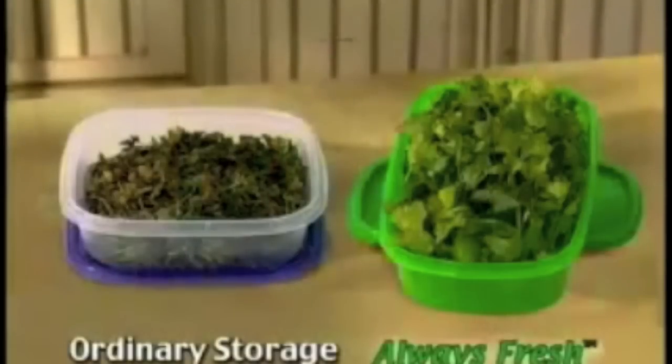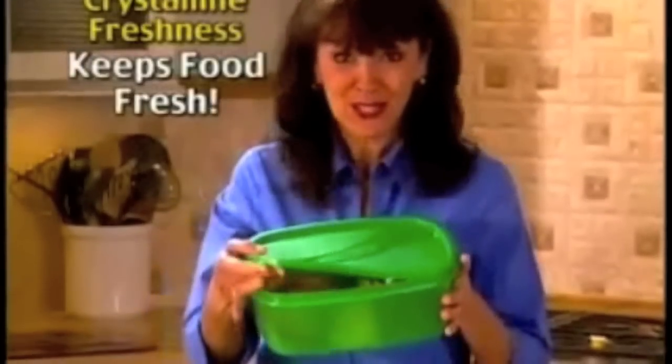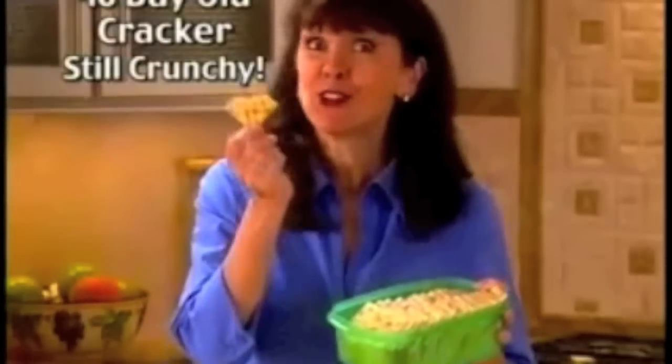Just look at the difference. Now that's fresh. Only Always Fresh has crystalline freshness to actively work to keep bread, cookies, even bagels fresh. Look, this cracker is 40 days old and still crunchy.